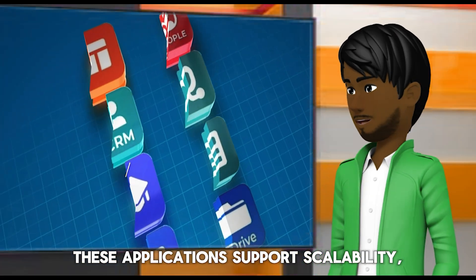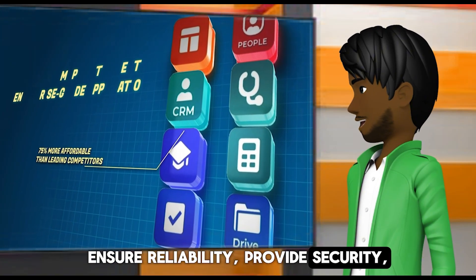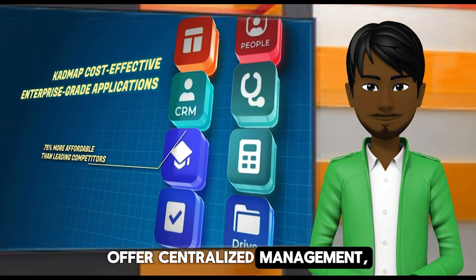These applications support scalability, ensure reliability, provide security, offer centralized management, and support integration.